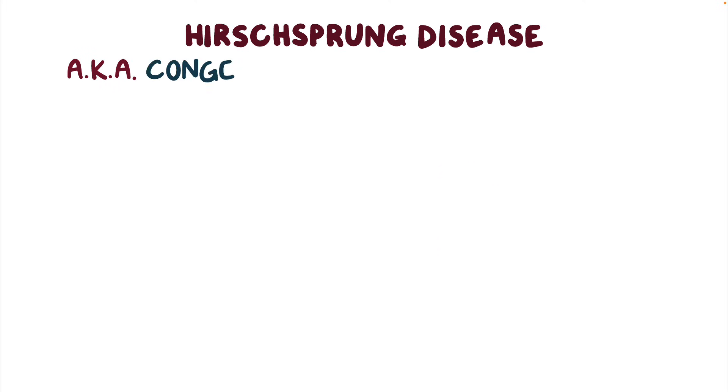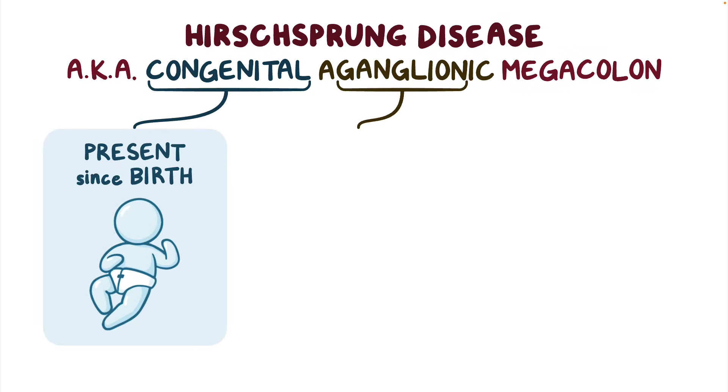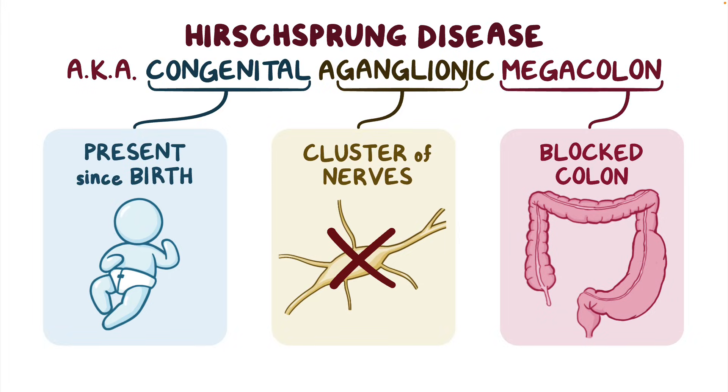Hirschsprung disease is also known as congenital aganglionic megacolon. Hirschsprung's is a disease that's present since birth, in which a ganglion, or a cluster of nerves, is missing, which ultimately leads to a blocked colon, causing it to enlarge.